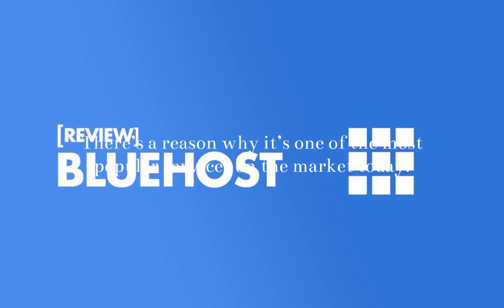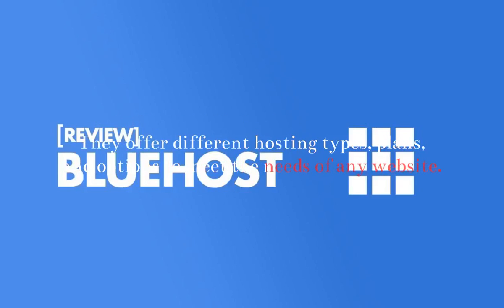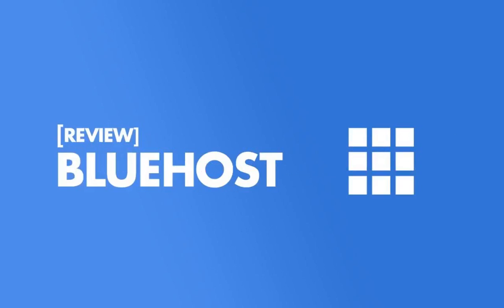It's worth noting that Plus renews at $10.99 per month, while Choice Plus renews at $14.99 per month. Bluehost has managed shared hosting platforms, meaning you won't have to worry about managing servers or anything like that.